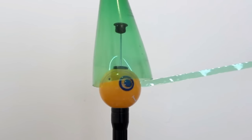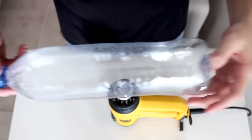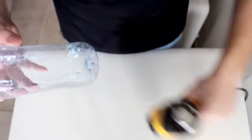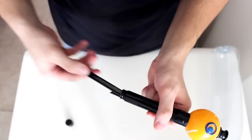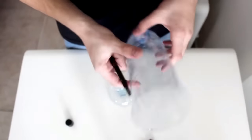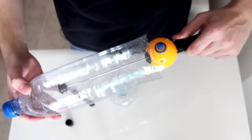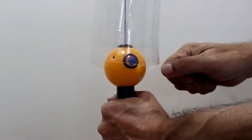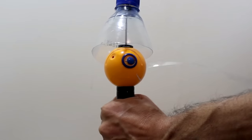ChupaCut is really easy to use. Start by warming up the bottle — we're using a heat gun, but you can use your hair dryer or stove. Then cut off the bottom using scissors or any blade. If your bottle is large, you can extend the telescopic holder, which keeps things stable. Then simply hold on to the ChupaCut and start pulling — it's that easy.